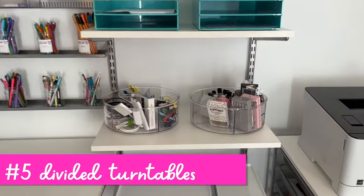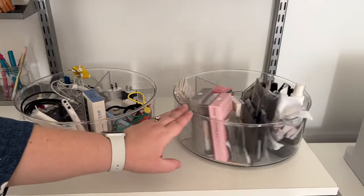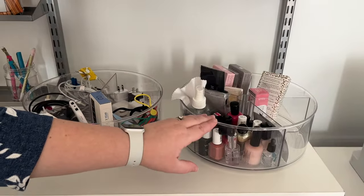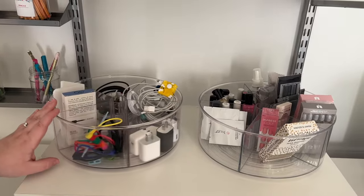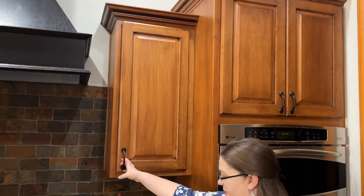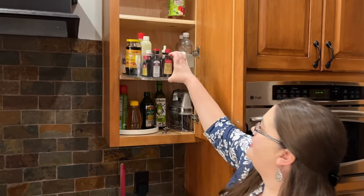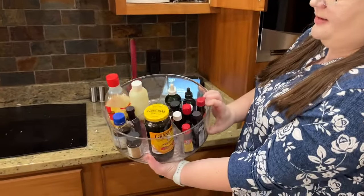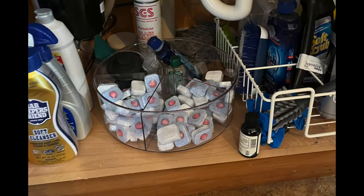Here is the Divided Lazy Susan from the Container Store — it's clear with five compartments and you can store so much in here. This is my nail polish that I use in my office, and these are all kinds of extra cords and adapters — this was a game changer for my cords, I can just grab exactly what I need. It's also great in the kitchen with flavorings, molasses, and things like that. You can just wheel it around and see what you need under the kitchen sink.